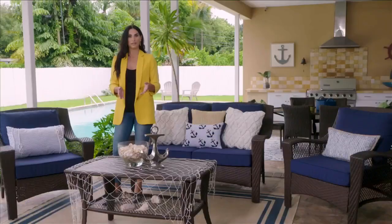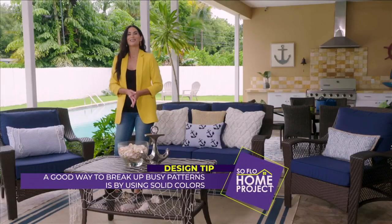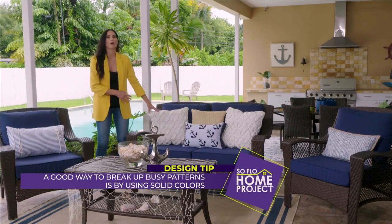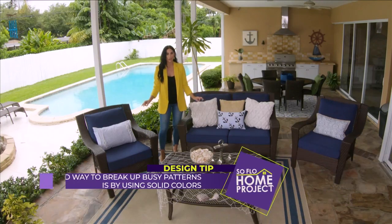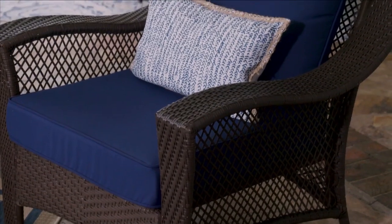Another rule of thumb when mixing patterns is that scale is really important. I'm doing a smaller scale stripe here, then a larger scale, then another smaller. One way to think of it: a large print or pattern and then two smaller is great. Or one large, one medium print, one smaller.